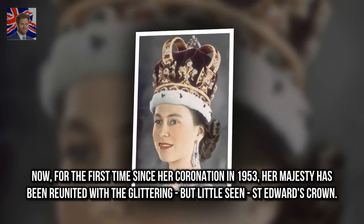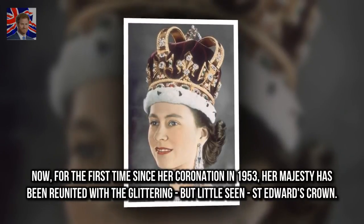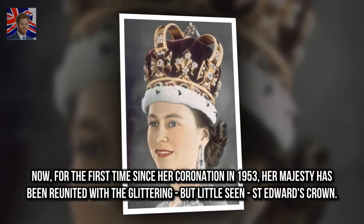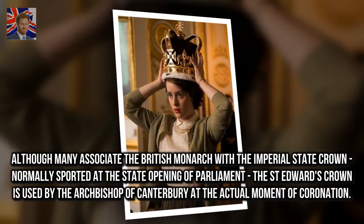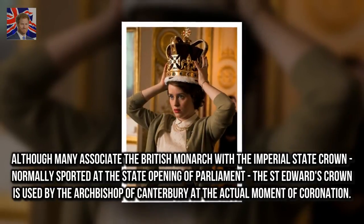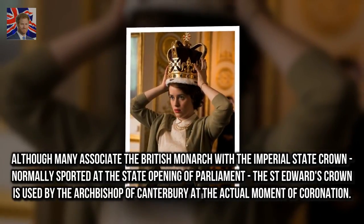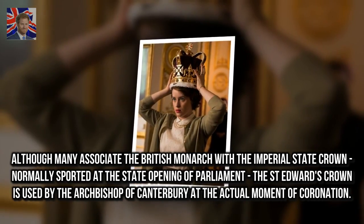Now, for the first time since her coronation in 1953, Her Majesty has been reunited with the glittering, but little seen, St. Edward's crown. Although many associate the British monarch with the Imperial State Crown, normally sported at the state opening of Parliament, St. Edward's crown is used by the Archbishop of Canterbury at the actual moment of coronation.